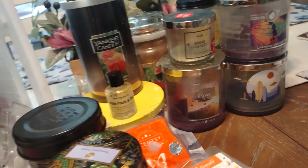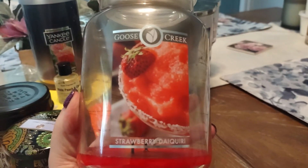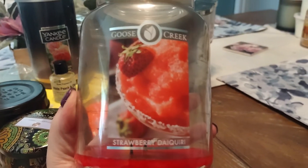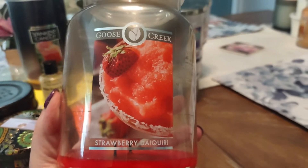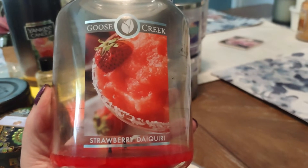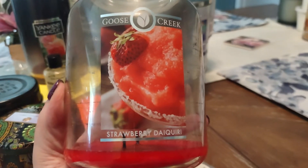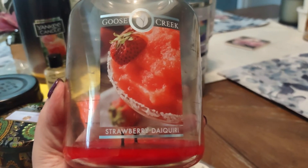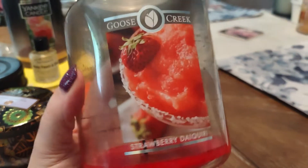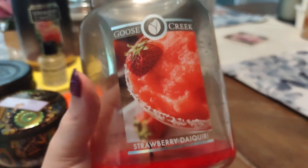Another large jar candle here — Goose Creek Strawberry Daiquiri. This was beautiful. A true, super sweet, candied strawberry loaded with sugar — almost like a strawberry fruit roll-up smell. I would definitely grab this one again. Excellent burner, burned all the way down, flawless performance. I definitely miss Goose Creek making these bigger candles.